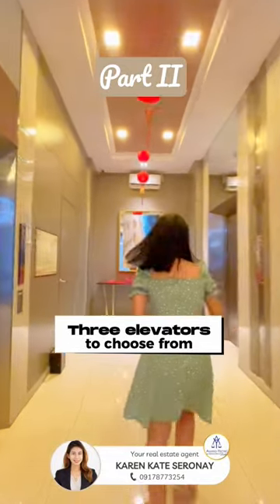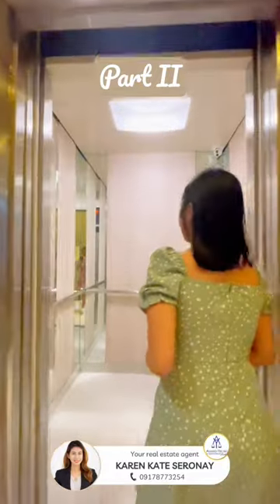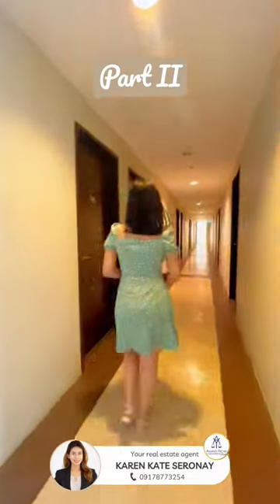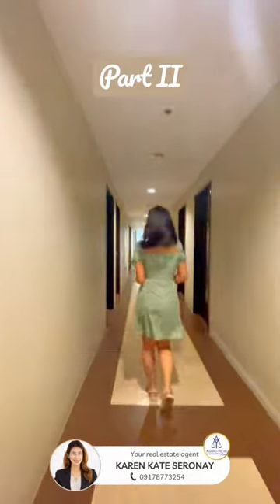There are three elevators for you to choose from, so if you're getting late going to work or school, no need to worry. Health enthusiast, this is your favorite part — let's go to the gym.